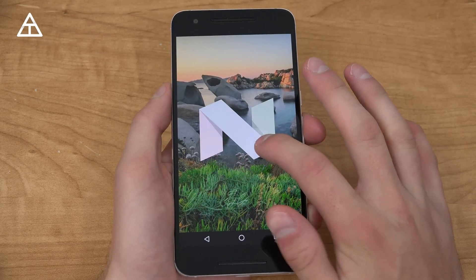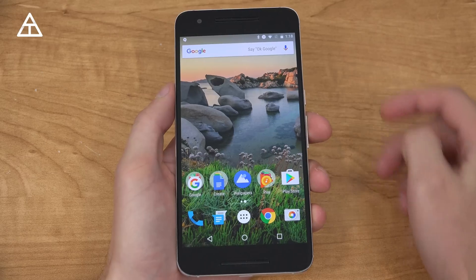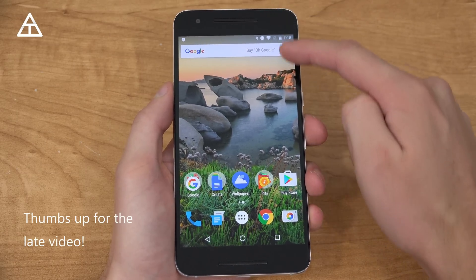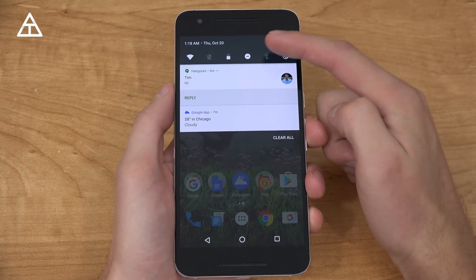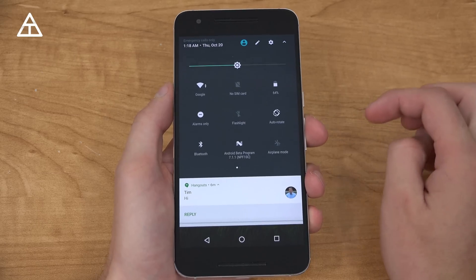The Easter egg is the exact same — in case you were wondering, you can activate catching those cats right there. Now it's a little bit late, so let's just jump right into it. There's an extra quick toggle up here, so now you'll see you have 6 instead of 5. When you swipe down again, you still have that full page of them — no new ones to make note of.